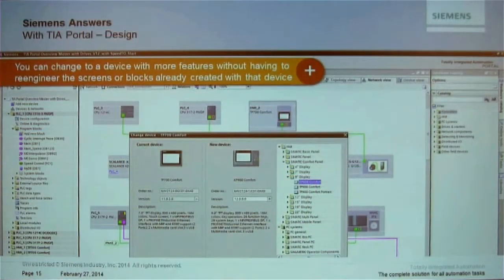Inside the TIA Portal we have an option called 'Change Device.' I right-click on the device, the dialogue shows my current selection on the left, and I browse to what I want to change it to. For HMIs there are scaling options for buttons when going up or down in screen size. Critically, once you switch, all the work done for your HMI screens or PLC blocks is not lost — your code stays the same, and for a safety PLC the F-runtime group is simply added.